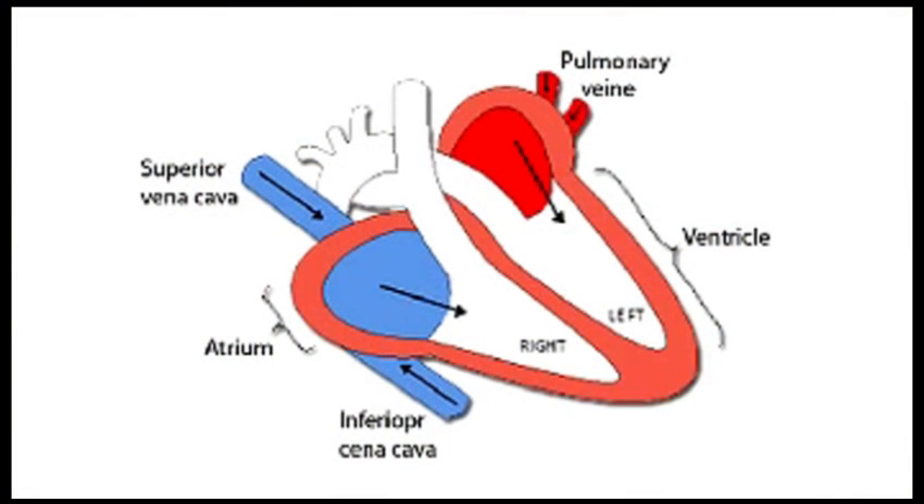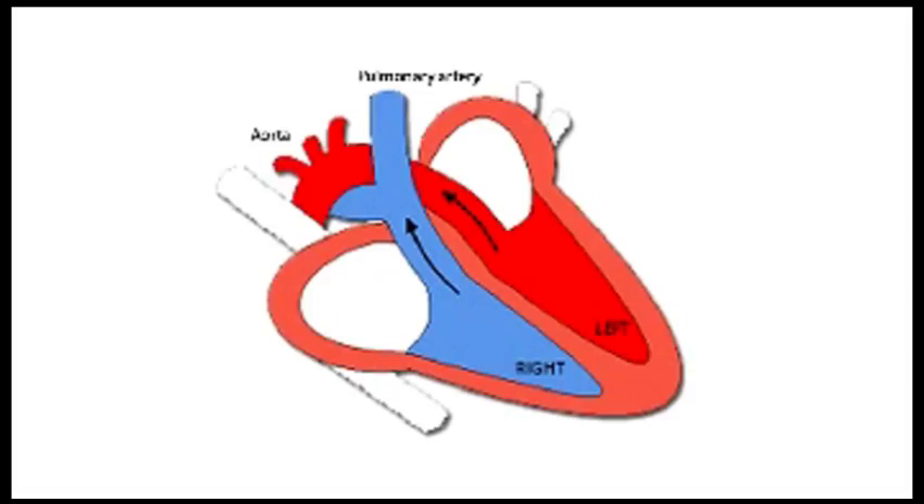The right side of the heart is responsible for the pulmonary circulation. Here, deoxygenated blood enters the right atrium through a vein called the vena cava. At the same time, in the left side of the heart, which is responsible for the systemic circulation, oxygenated blood enters the left atrium via the pulmonary vein. Next, deoxygenated blood is pumped out of the right ventricle to the lungs via the pulmonary artery. Likewise, oxygenated blood is pumped out of the left ventricle via the aorta to the organs of the body. As the left ventricle pumps blood all around the body, the left ventricular wall is much thicker than that of the right ventricle to allow for a larger force generation.